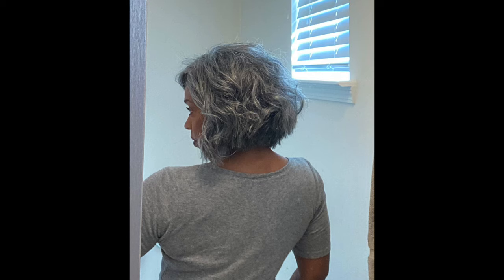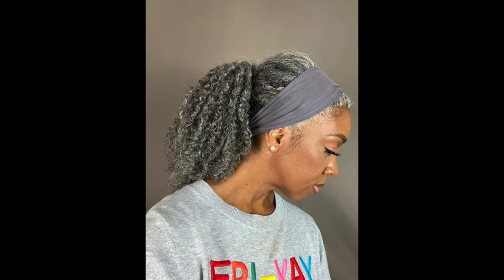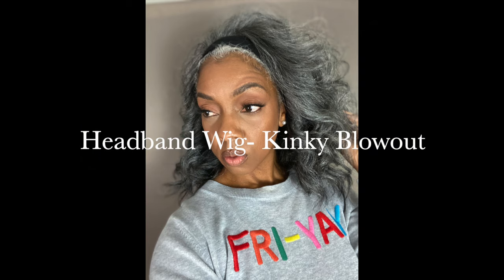This is not a video that will tell you what to purchase or what is the best texture for you — only you can determine that. It's a wig; you can choose whatever texture, whatever color. It's your choice. This is a time of expression. This is simply introducing you to the different colors and textures that Miss Great has to offer.